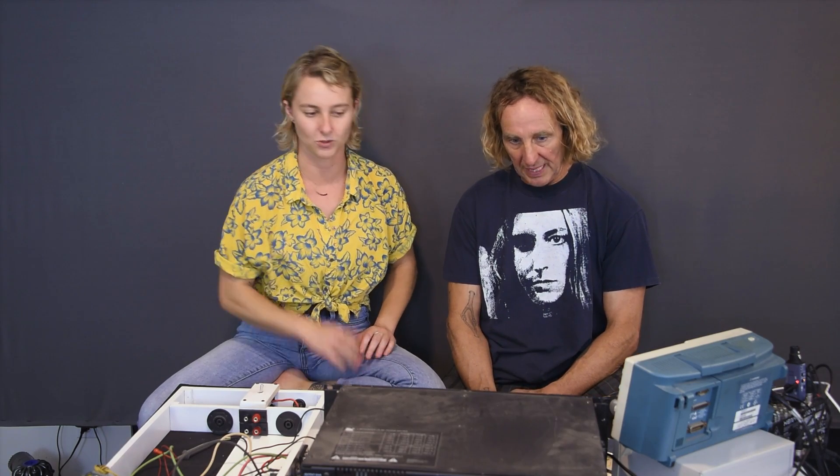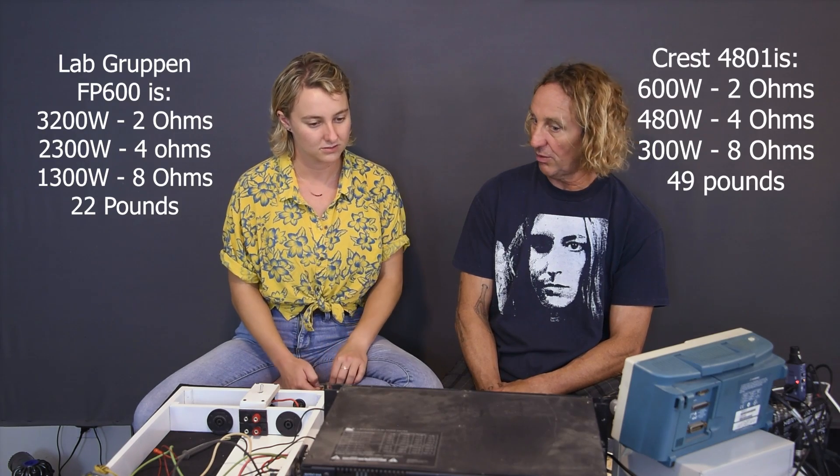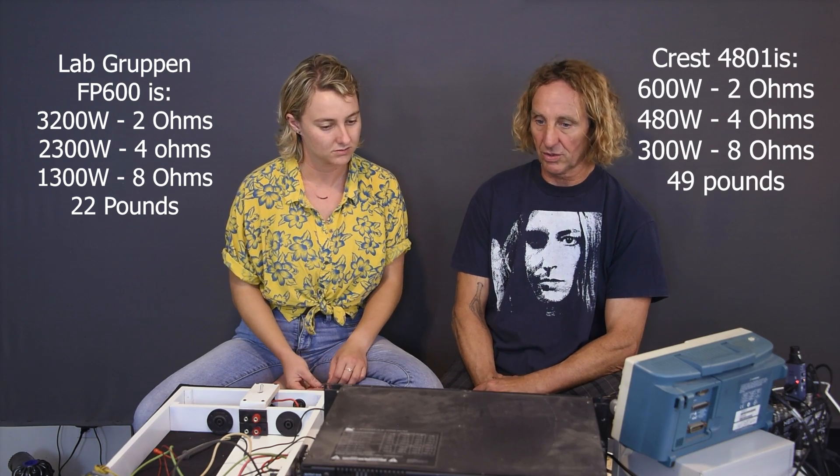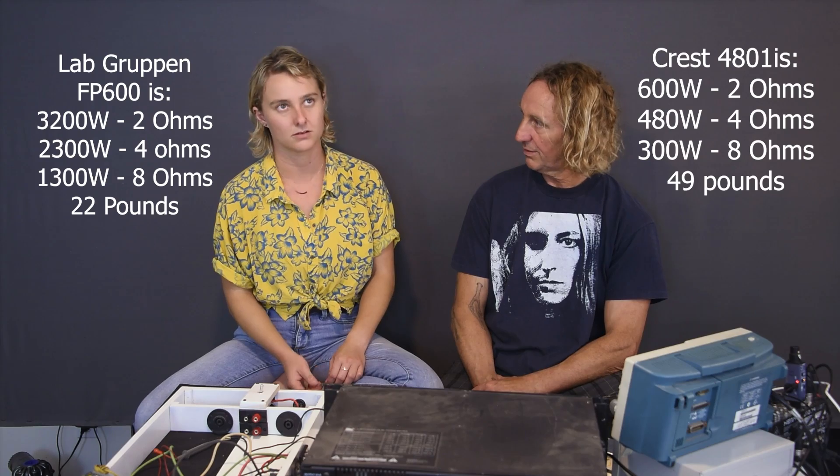So this was kind of like the second generation of lightweight amps, the first generation being the Crest. What's the pound differential here? It's probably a four-to-one ratio — so about four times the power for two-thirds the weight of the other ones. I should have looked that up before.